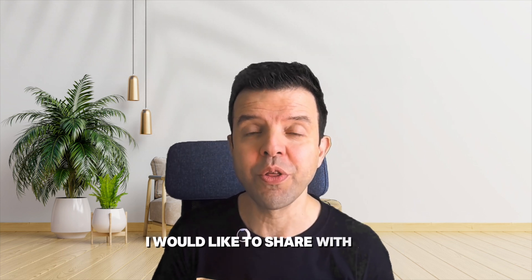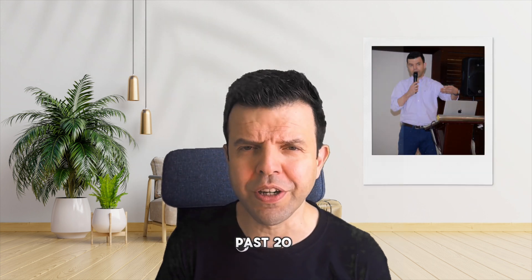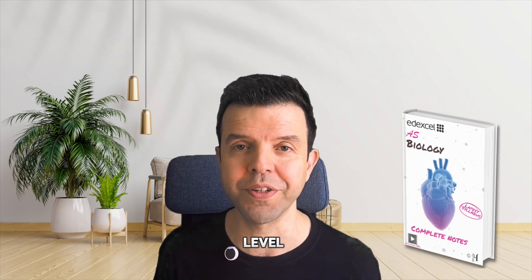Hello everyone. Today I would like to share with you study tips that will change the way you study biology. These tips are based on my own experience teaching the subject for the past 20 years and based on insights I've heard from my students. Some of them have scored world records in this subject. These tips are suitable for both IGCSE biology students and A-level students.